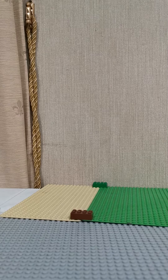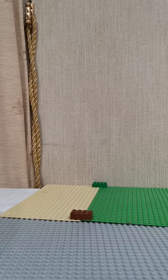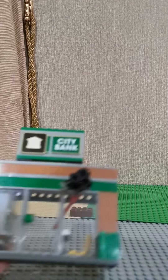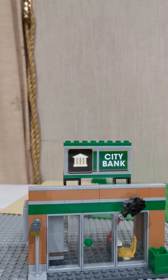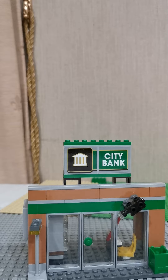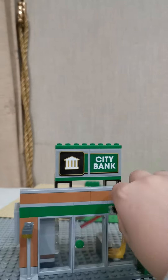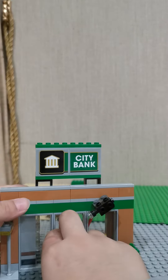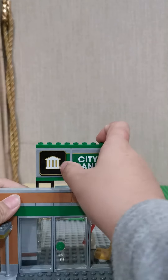Hi guys, today back with another video. I will be showing all my favorite stores. I like this bank that I made and I really like it. It comes with a security camera with a laser. You can also open the door, and this is like a sign.